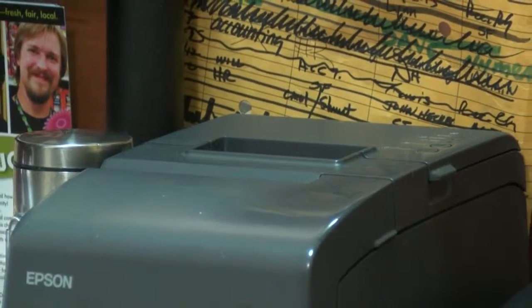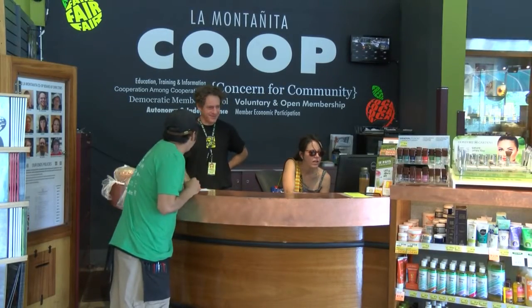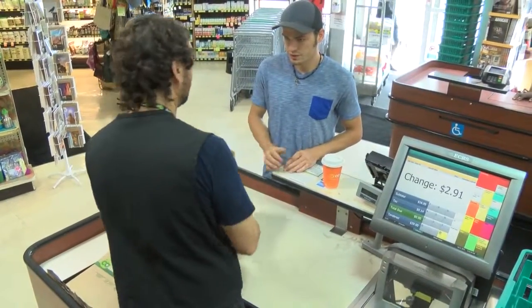Although a new trend for customers is to go paperless and not pick up a receipt, La Montanita says this changeover is important enough to make for the cashiers who still have to handle it and the customers who choose to take it.